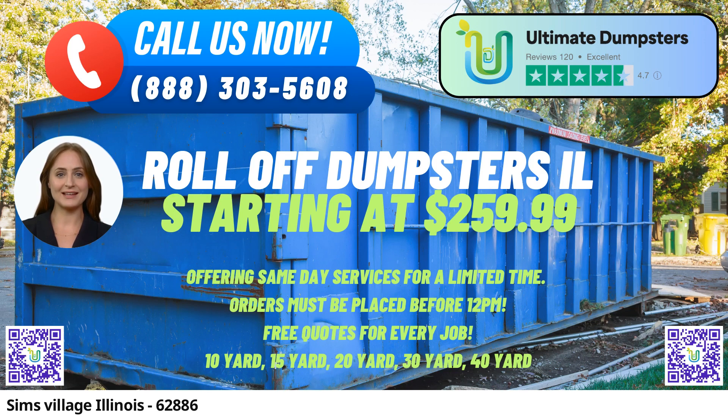We specialize in roll-off container rentals, catering to diverse needs such as construction projects, debris disposal, and more.